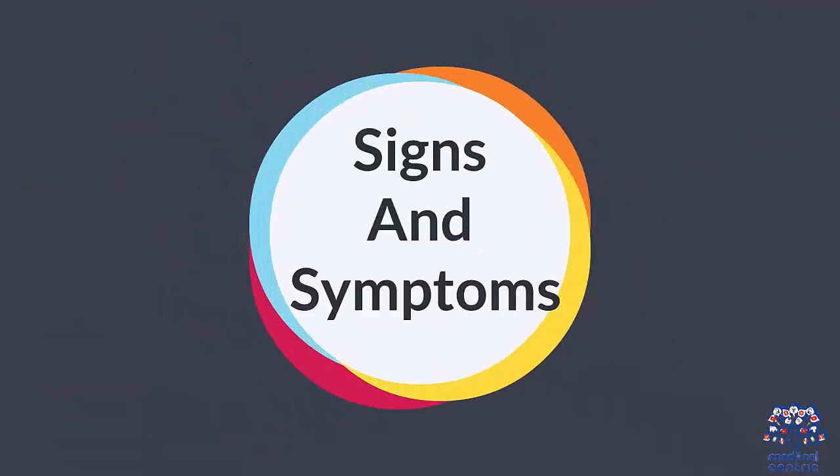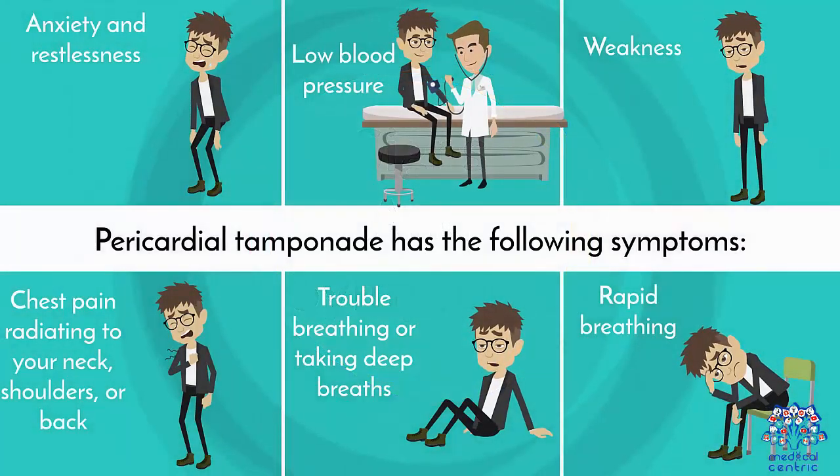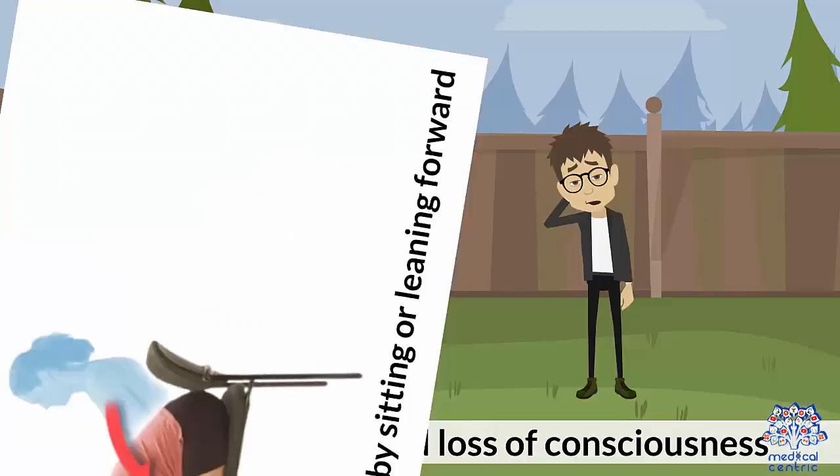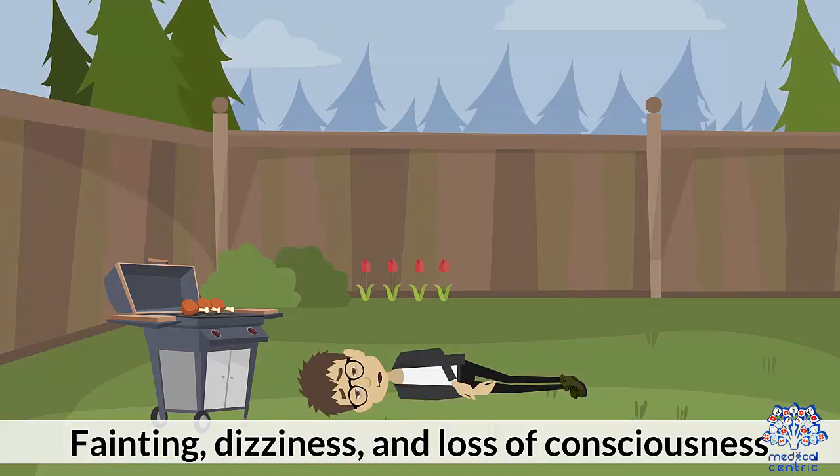Signs and symptoms: Pericardial tamponade has the following symptoms — anxiety and restlessness, low blood pressure, weakness, chest pain radiating to your neck, shoulders, or back, trouble breathing or taking deep breaths, rapid breathing, discomfort that is relieved by sitting or leaning forward, and fainting, dizziness, and loss of consciousness.